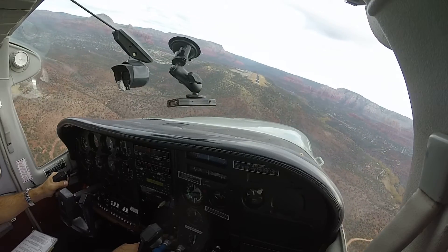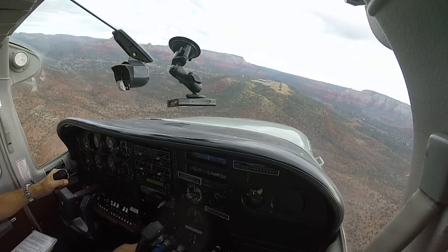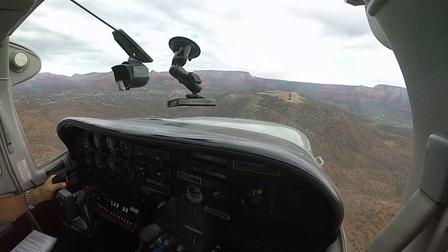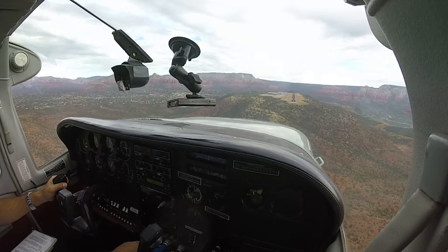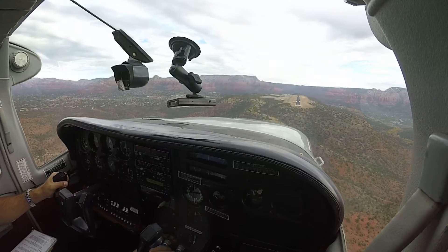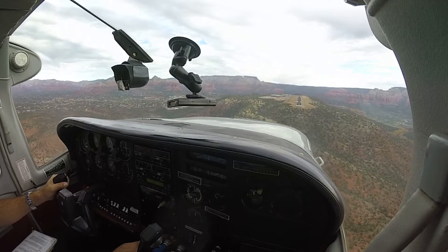Sedona traffic, the Canadian Charlie Golf Charlie Golf Hotel, Skyhawk inbound from Flagstaff. We are 7 miles to the northeast at the moment at 8,500. We're going to join downwind left hand for runway 03, Sedona.